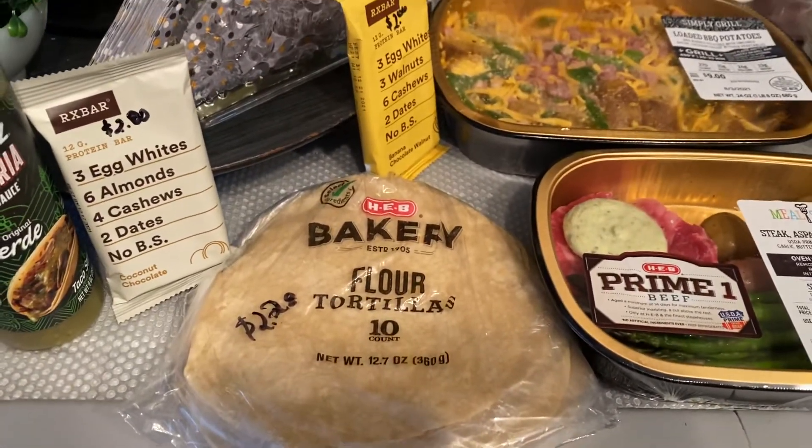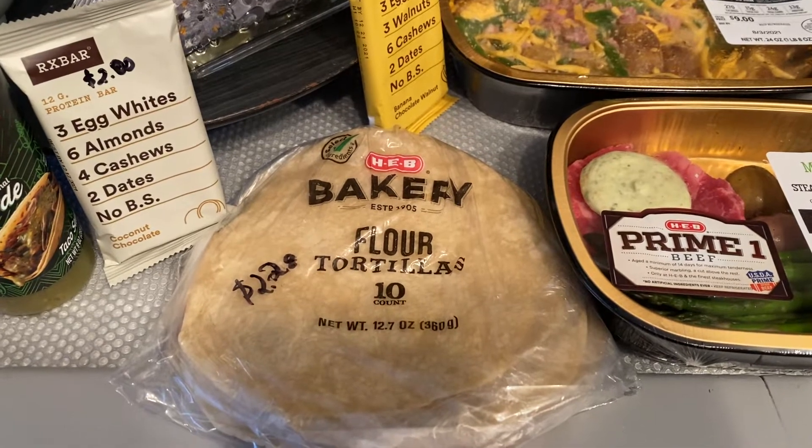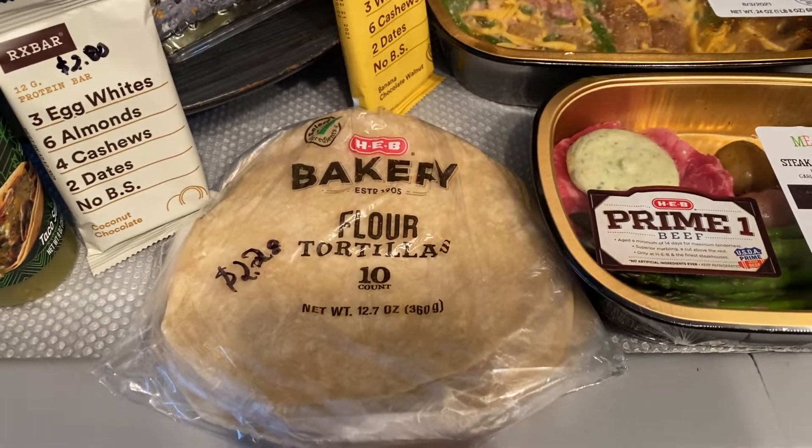Picked up some of the H-E-B brand tortillas. They were $2.28 for the 10 count. The ladies do make those fresh there in the store and they are very delicious.